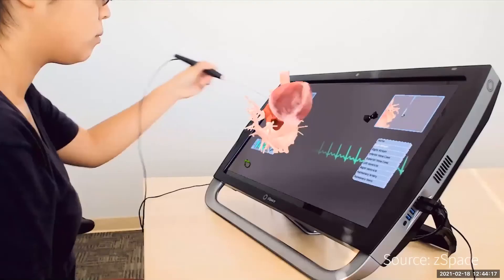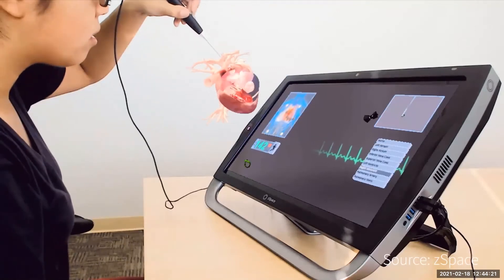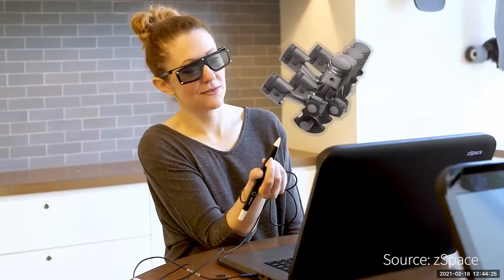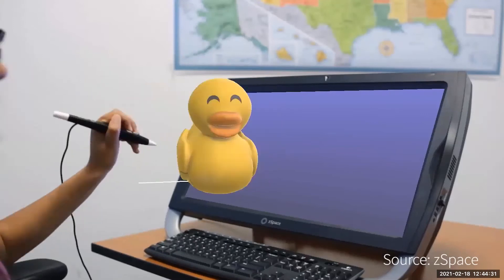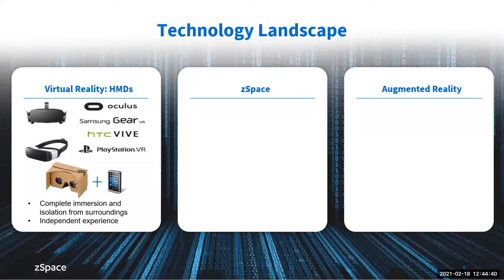But did you know that students are actually doing this too? They're doing it in schools every day with topics like anatomy and physiology, with career technical education content, and even in the art — being able to sculpt, paint and 3D print content. Something that most of us are familiar with and have seen, but maybe we haven't thought about those applications for the classroom.